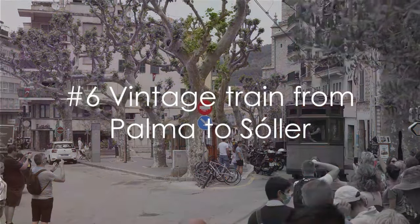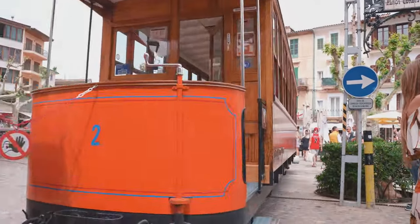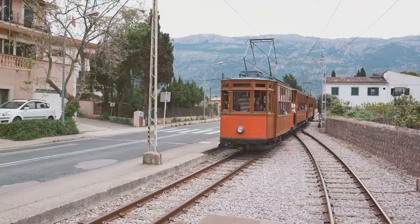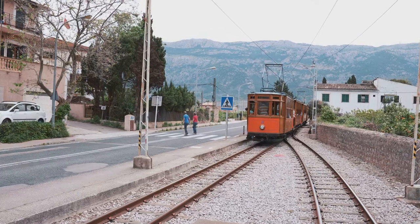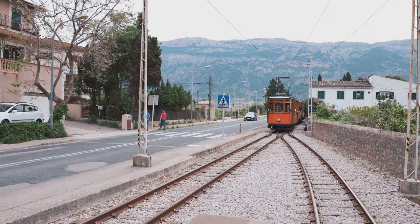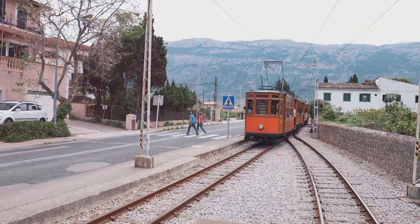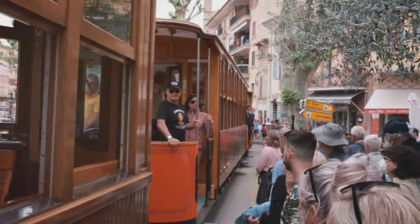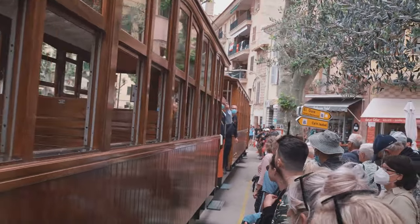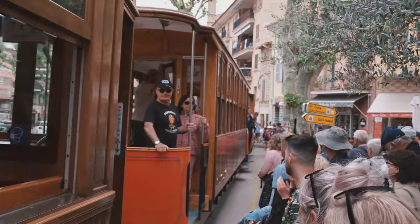All aboard for number 6: the vintage train ride from Palma to Soller, a journey back in time. The chug of the engine, the creak of the carriages, and the toot of the whistle are all part of a time capsule that takes you away from modern life. From verdant valleys to craggy mountains, every view is a postcard. With its wooden panels and iron details, it's like a museum on wheels. And beware — there's no Wi-Fi on this old beauty. Imagine that: a whole hour without scrolling through your phone!